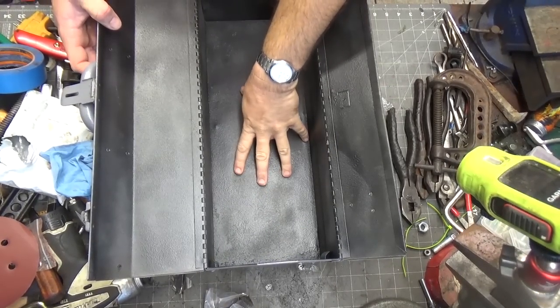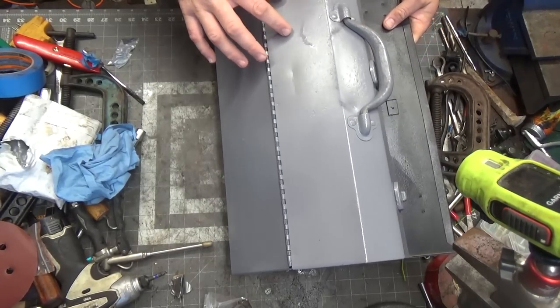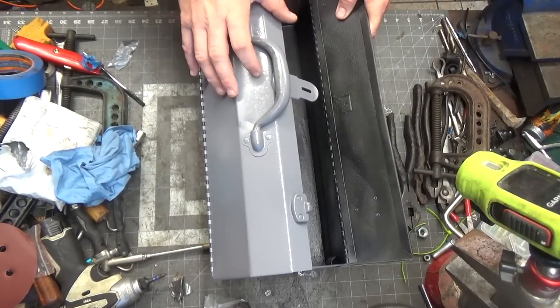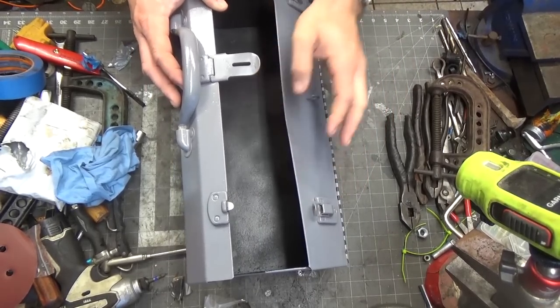I've got a coat of bed liner on the inside of this - the truck bed liner - and then just some regular old gray paint on the outside. But I think these were typically some sort of green, so I think I'm going to give this a shot of the green paint that Mark had given me in that nice viewer gift a couple weeks ago. I'm going to give that another coat and I'll bring you back.